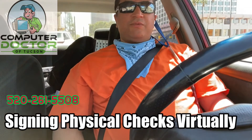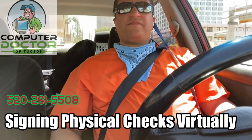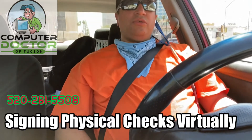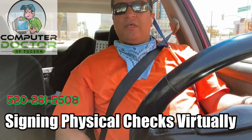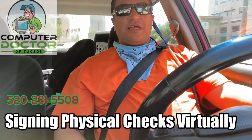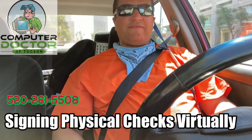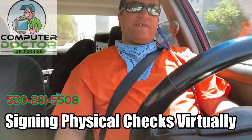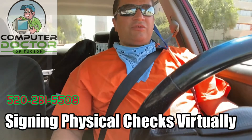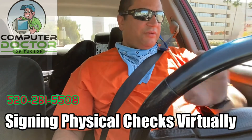Hope that answers some questions. Let me know how you're doing with this coronavirus effect and how it has changed the way you transfer documents within your business. Thank you very much for your time. Computer Doctor of Tucson — for your computer needs, call me at 520-261-5508. Thank you for being on my first morning drive here, and I bid you a good day.